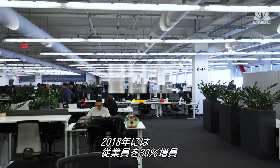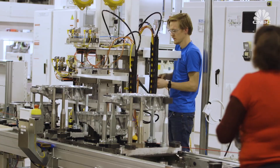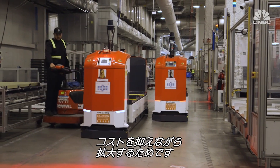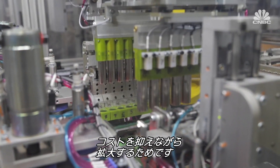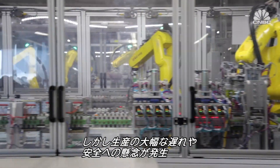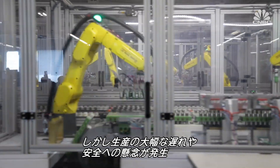Tesla expanded its workforce by 30% in 2018, but it's also announced company-wide layoffs multiple times as it struggles to rein in costs while expanding in a relatively new industry. Hiccups at the factory have caused significant production delays and even sparked some safety concerns.